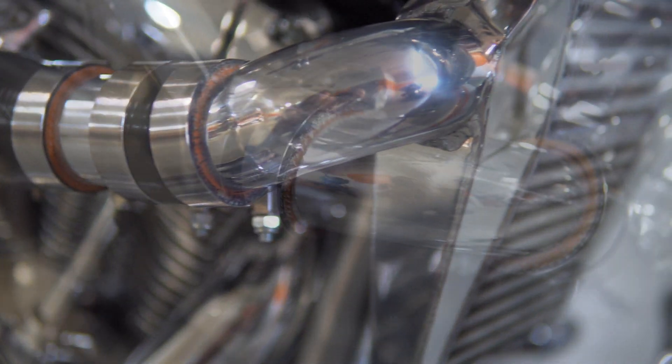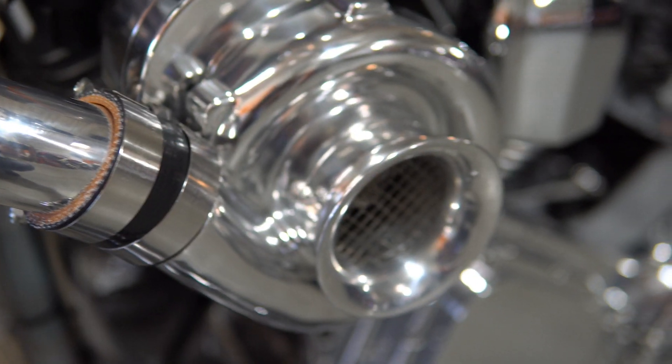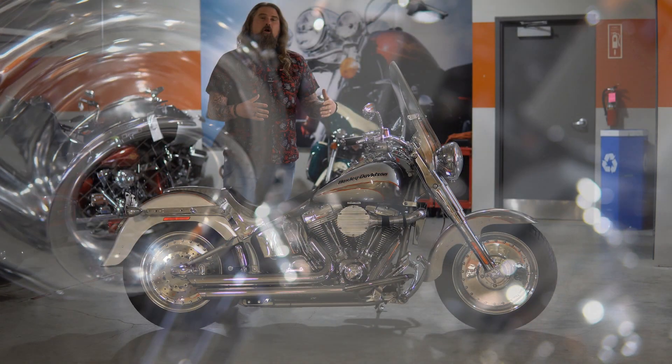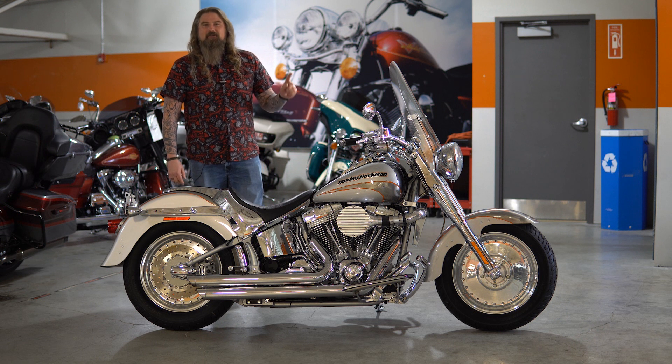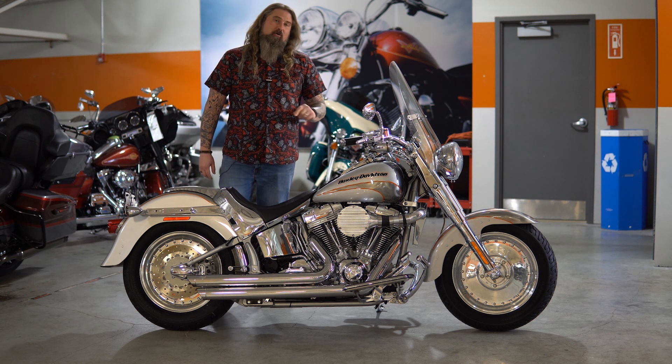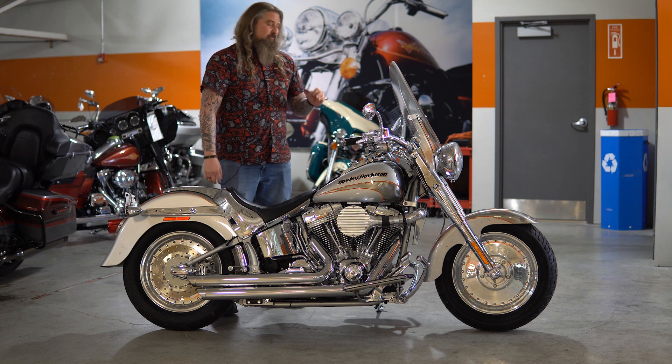You can go ahead and Google the B1 model to bring up all the specs. I went down and talked to our master technician who did all the work on this and ran it on the dyno. You are looking at 156 horsepower on this motorcycle with over 140 foot-pounds of torque.